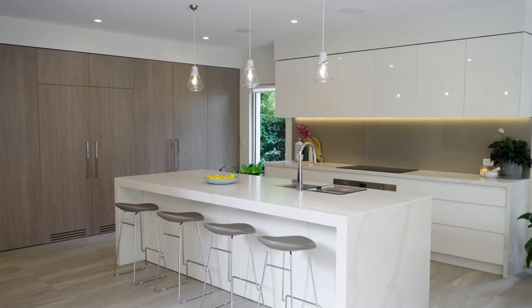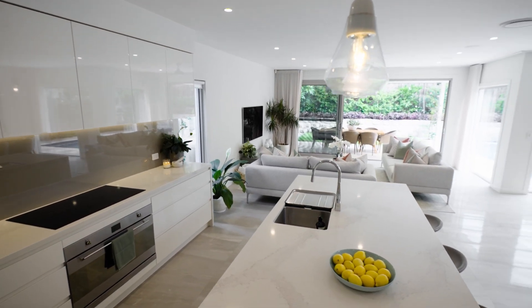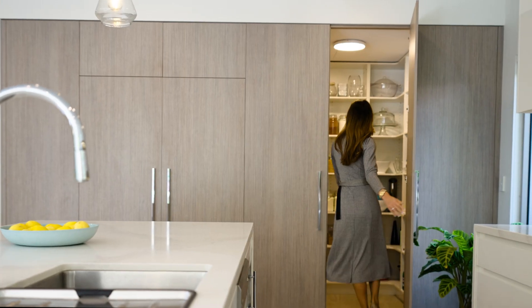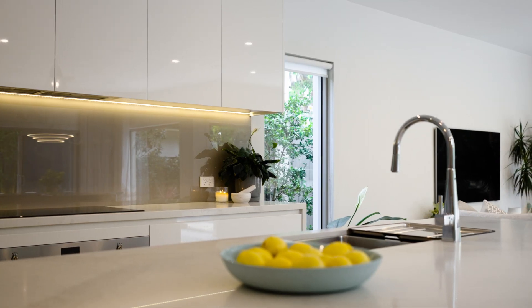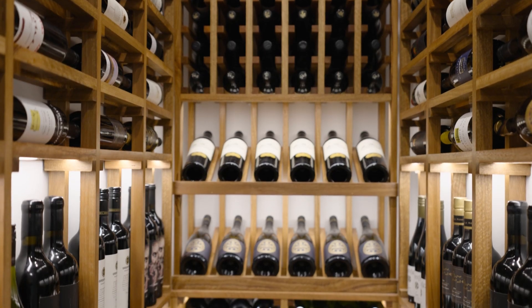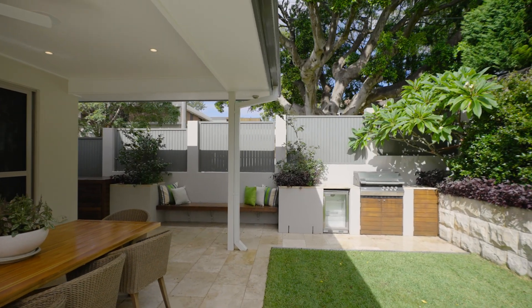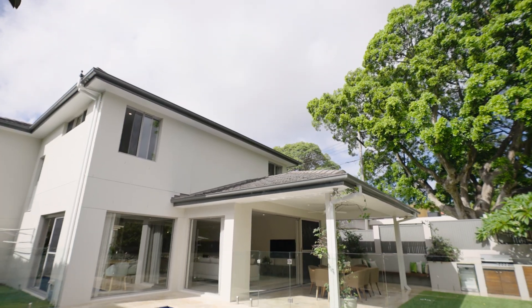They say the kitchen is the heart of the home and this one delivers on every front — integrated fridges, concealed butler's pantry, it is all here. And the climate controlled custom built wine cellar is there to safe keep and beautifully display your vast collection. Whether it's poolside champagne or dinner parties at scale, this home will have you enjoying it in absolute style.